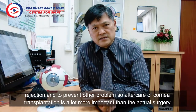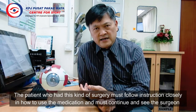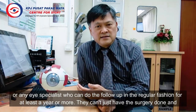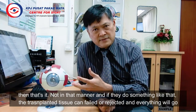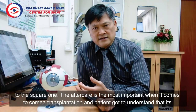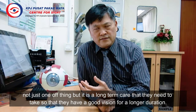Aftercare of cornea transplantation is actually more important than the actual surgery. The patient who had this kind of surgery must follow instructions closely on how to use their medication, and must continue seeing the surgeon or any eye specialist for regular follow-up for at least a year or more. They can't just have the surgery done and leave it at that — if they do, the transplanted tissue can fail or be rejected and everything will go back to square one. It is a long-term care commitment so that they can have good vision for a longer duration.